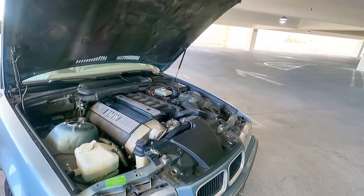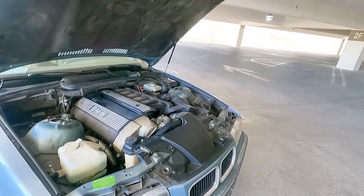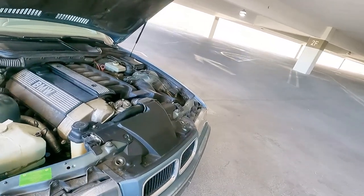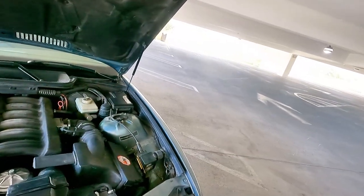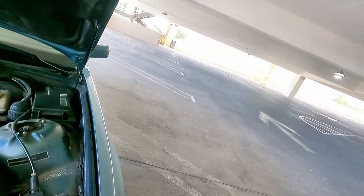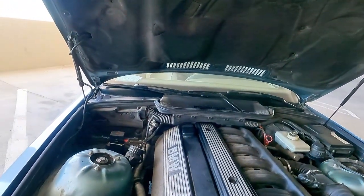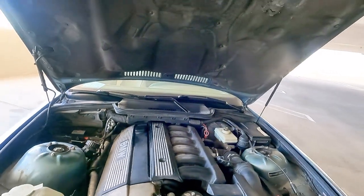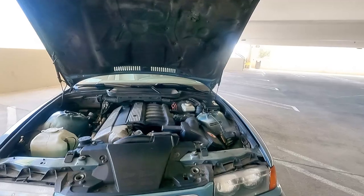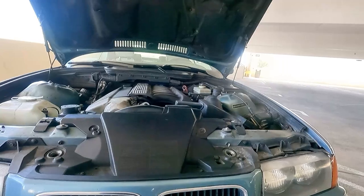This car has VANOS on the intake side, which is variable valve timing in German. It comes with anti-lock brakes and cruise control. Of course, the battery is in the trunk for weight distribution — very BMW. This car was also pretty advanced because even back then BMW had ram air that came in from behind the kidney grills.